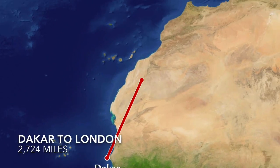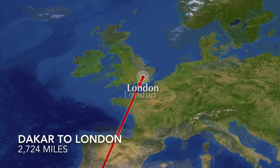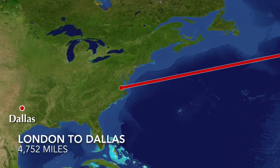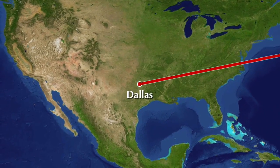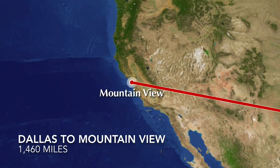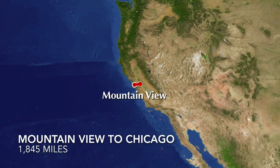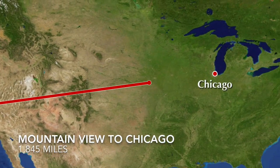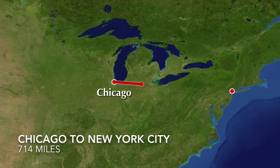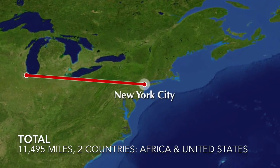For instance, a Gmail message from Dakar, Senegal to New York City might be routed through London, then across the Atlantic Ocean to Dallas, then over to Google's headquarters in Mountain View, then over to Chicago, and finally back to New York, traveling a total of 11,495 miles through two countries all in a matter of seconds.